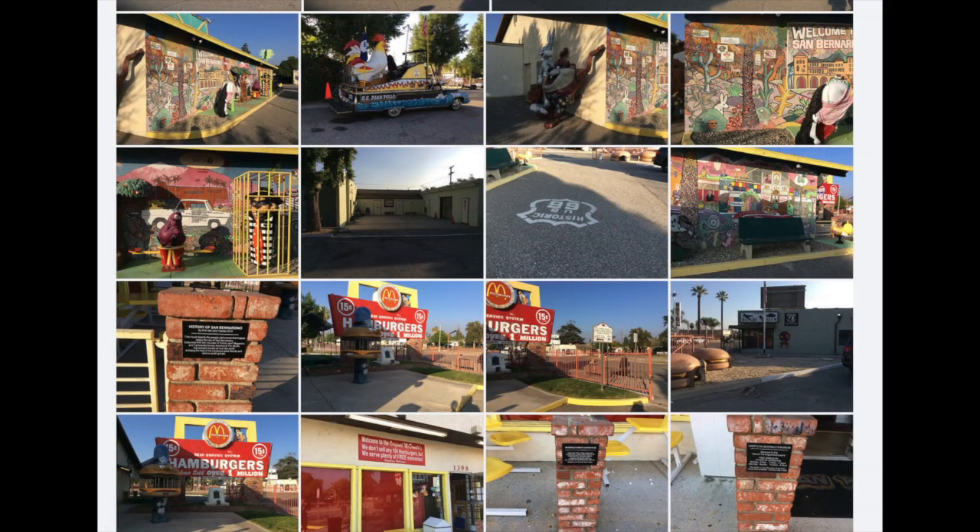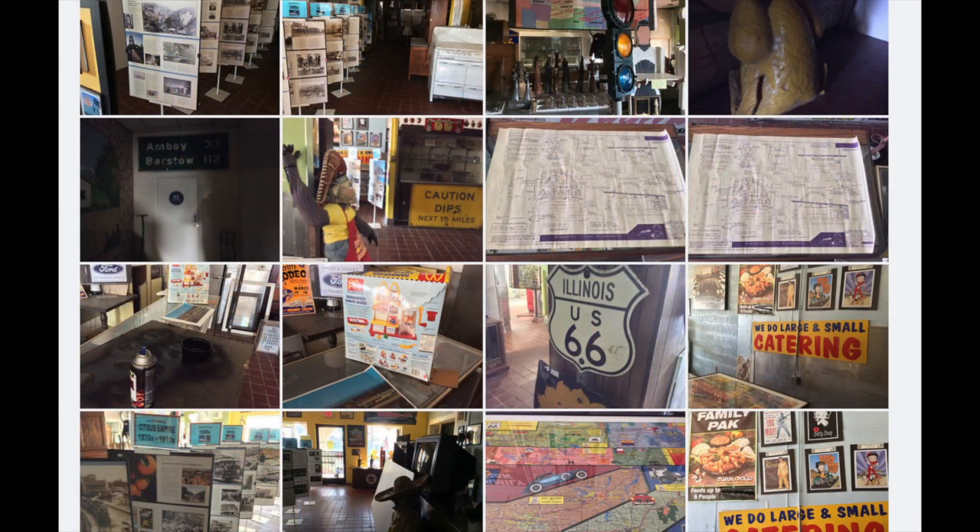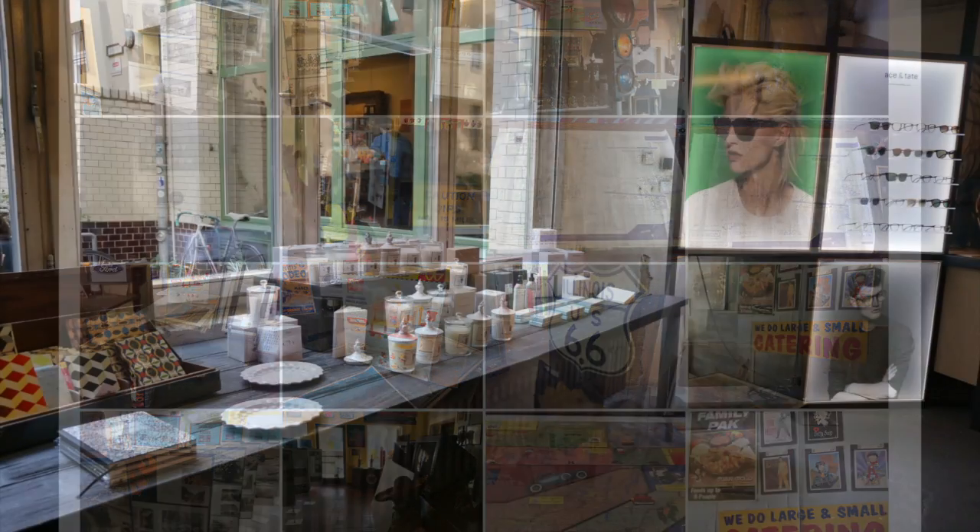In Southern California, there's the Juan Pollo's McDonald's Tribute Museum in San Bernardino, California, and their Route 66 themed museum — part of the chicken restaurant just to the right of where you get your chicken. These are interesting examples of theming that draws on nostalgia and local history.